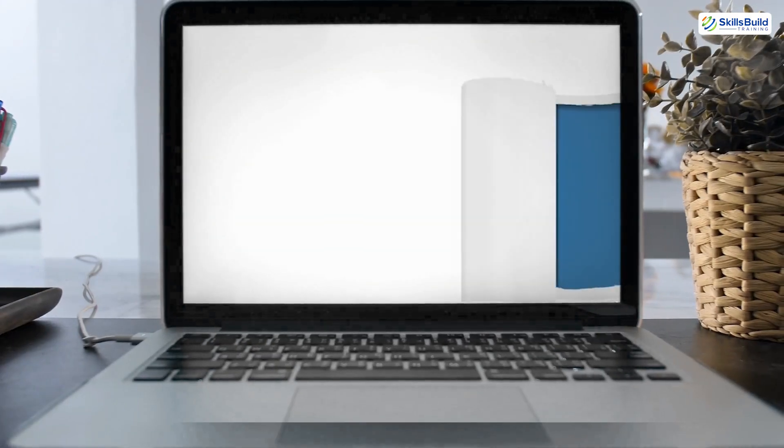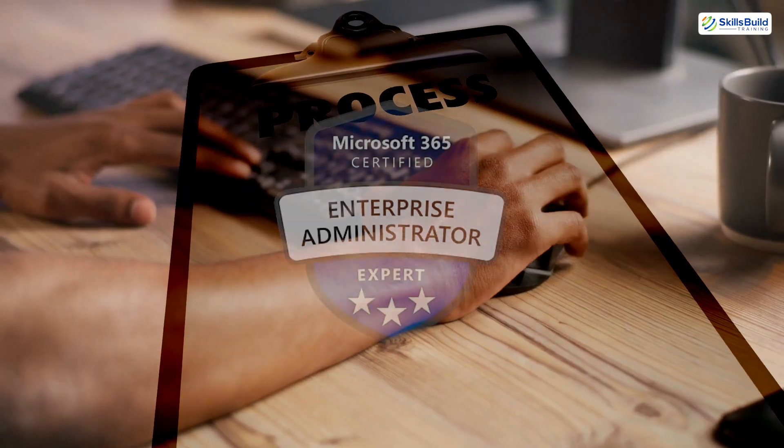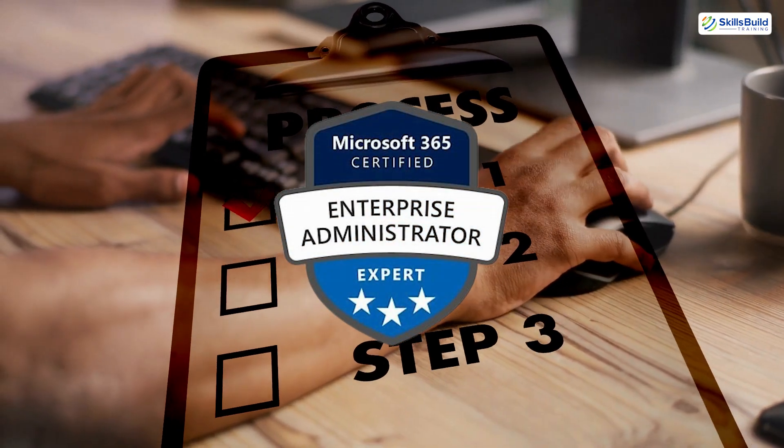Stay tuned for insider tips, preparation strategies, and a breakdown of whether this certification is worth your investment of time and effort.